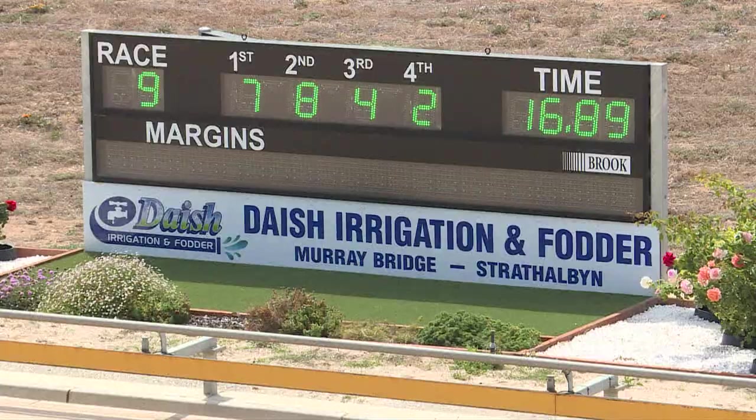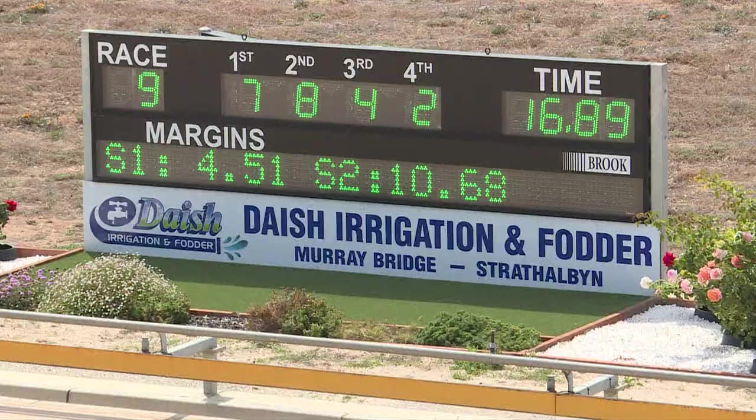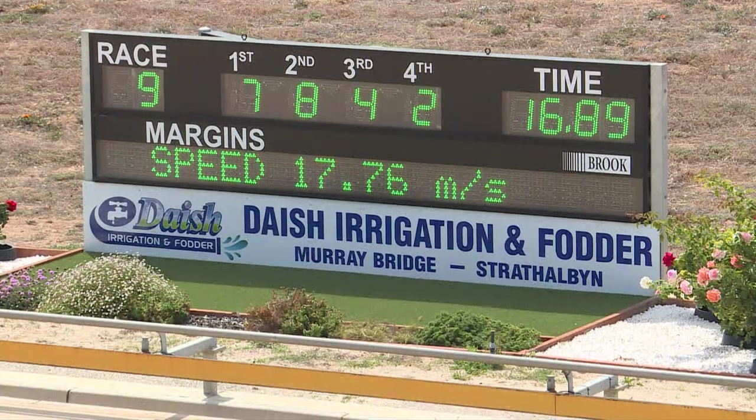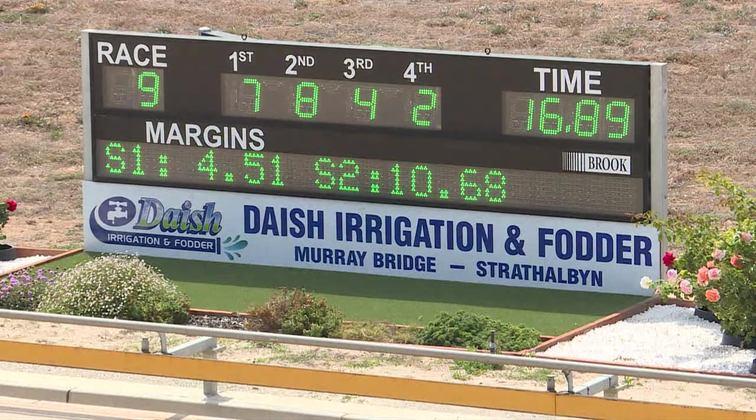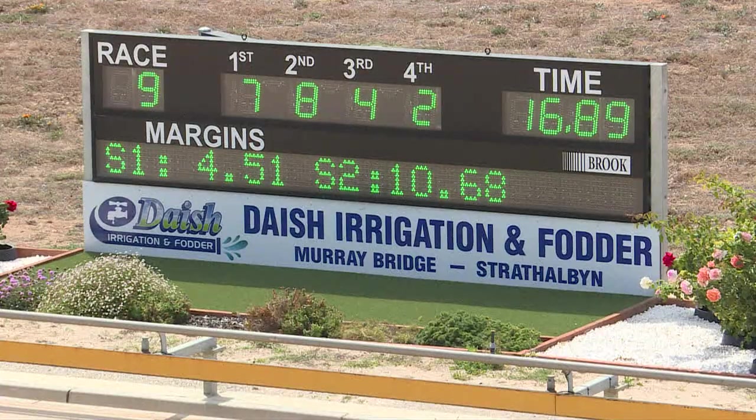Seven, eight, four, two. Fourth — Aston Achilles. 1689. 451 early, 1068 the second split. We await upon seven, eight, four, and two. Opal Model for Tony Rasmussen — good win. Had to come off the pace and after a tardy beginning recovered quickly, drove hard, and it was a nice win. Seven, eight, four, and two.